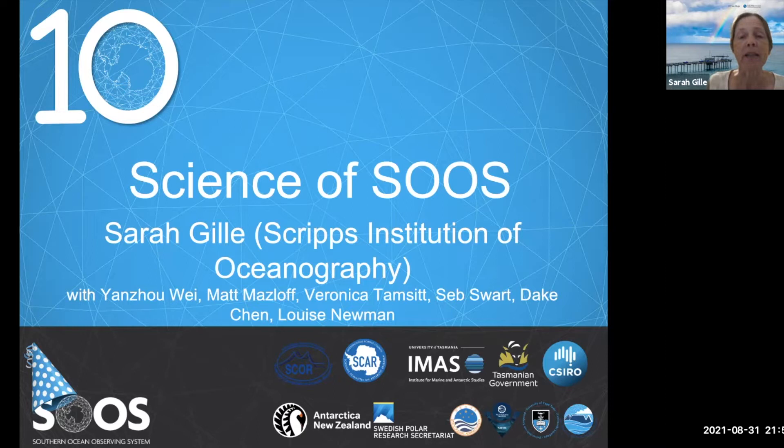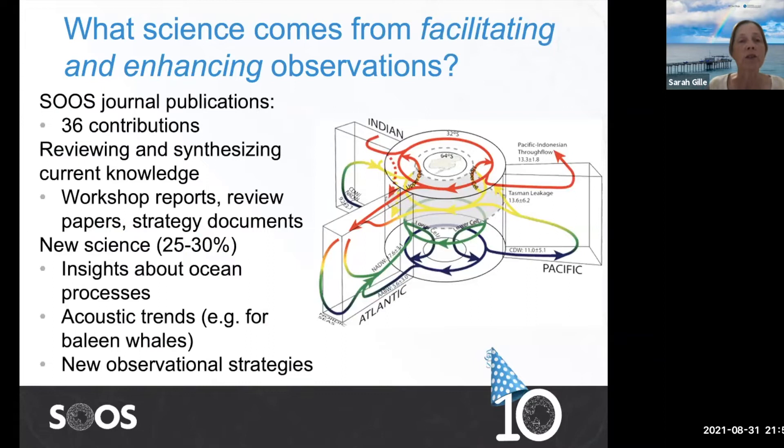Hi, I'm Sarah Gilley from Scripps Institution of Oceanography, and I'm going to talk about science that comes out of SOOS activities. SOOS has as its goals facilitating and enhancing observations. Of the 36 journal articles on the SOOS website, the majority are focused on things that happen at SOOS meetings — reviewing and synthesizing current knowledge, keeping the community up to date. That comes in the form of workshop reports, review papers, and strategy documents.